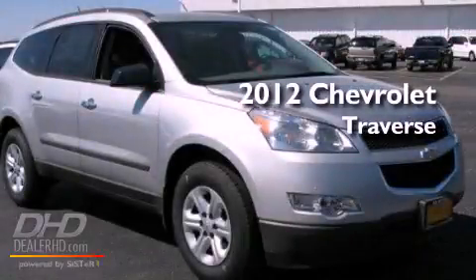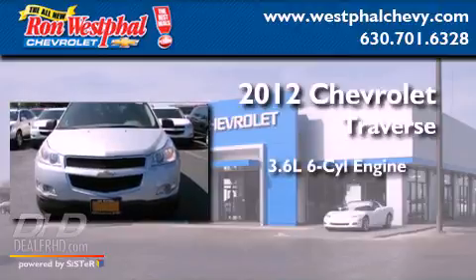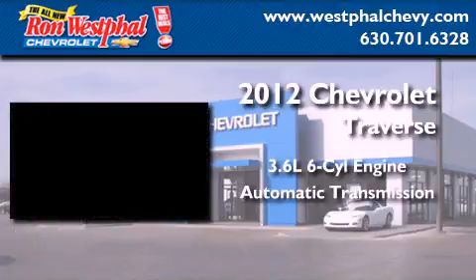This is a brand new 2012 Chevrolet Traverse. It features a 3.6-liter six-cylinder engine and an automatic transmission.